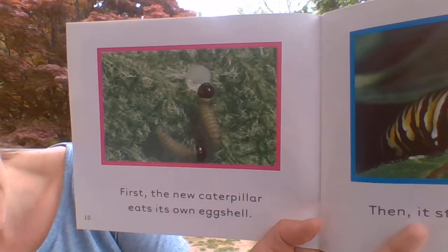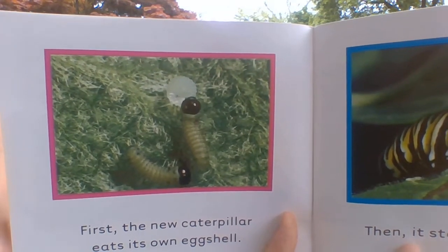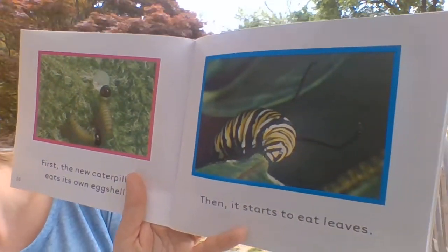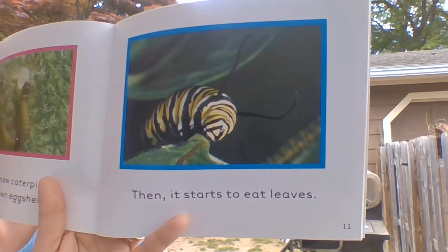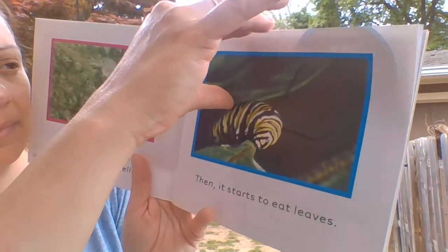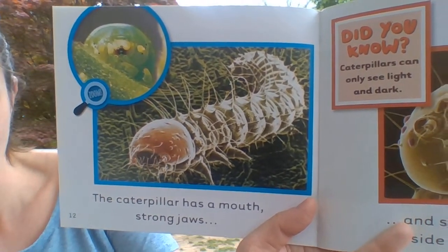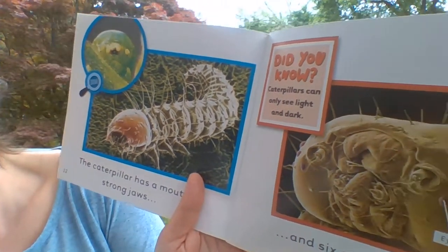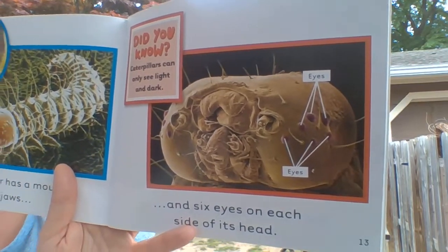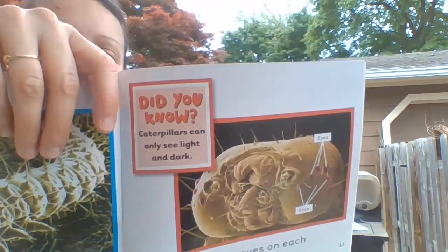First, the new caterpillar eats its own eggshell. Then it starts to eat leaves. The caterpillar has a mouth, strong jaws, and six eyes on each side of its head.